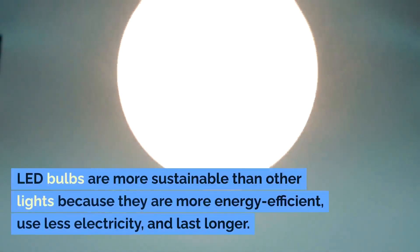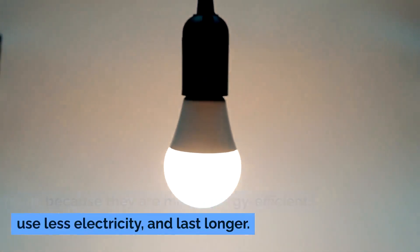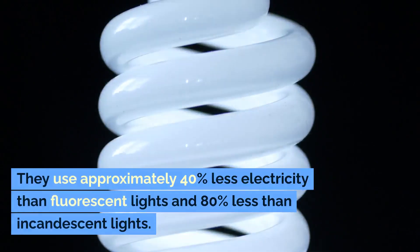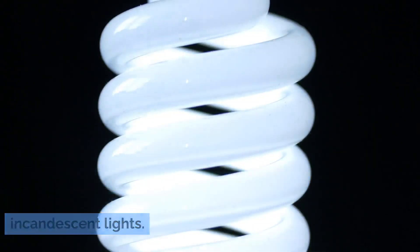LED bulbs are more sustainable than other lights because they are more energy efficient, use less electricity, and last longer. They use approximately 40% less electricity than fluorescent lights and 80% less than incandescent lights.